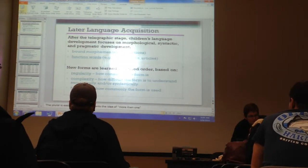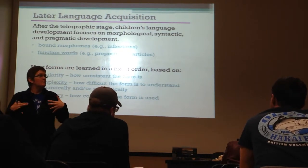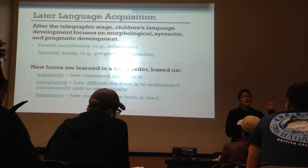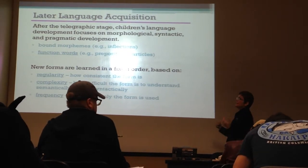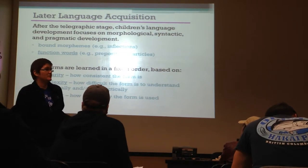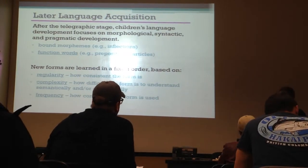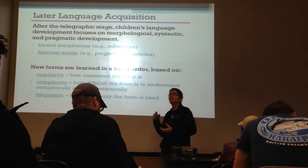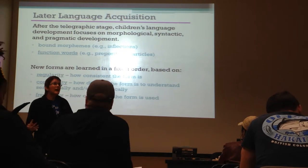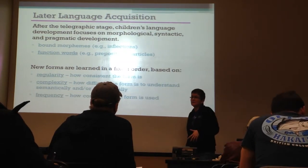Once kids have made it through that stage and started to form the basics of the syntax for their language - forming noun phrases, verb phrases, adjective phrases - the adults around them up the game. Now they want them to start putting in some more of the markers. Adults are using not just content morphemes but bound morphemes - possessives, plurals, and others - as well as function morphemes: prepositions, articles, and other words that fill in spots in sentences. They want the children to start using them, so they start emphasizing these more.